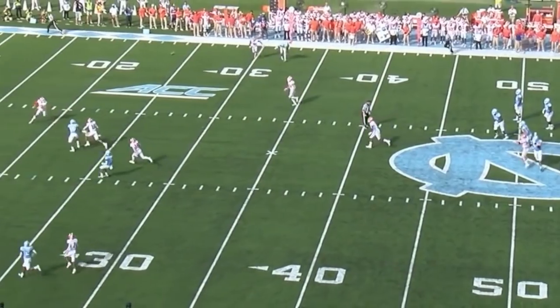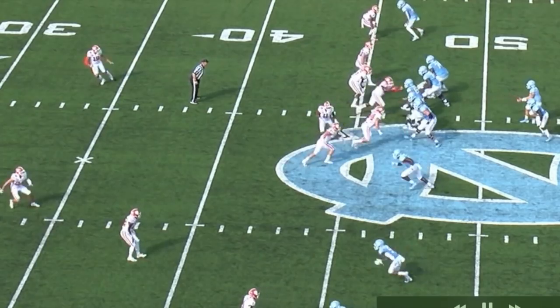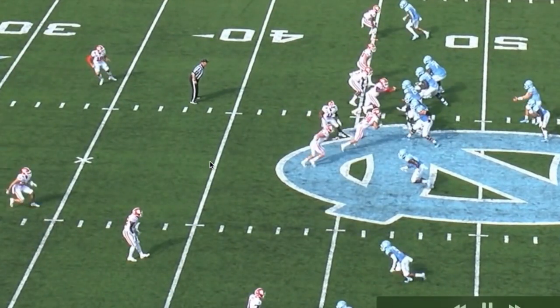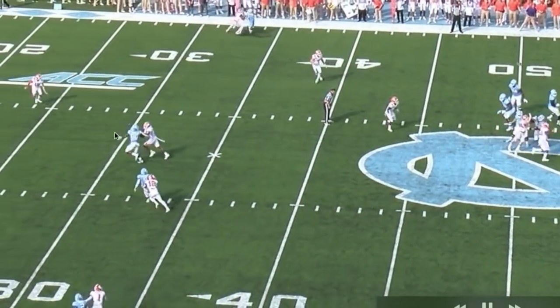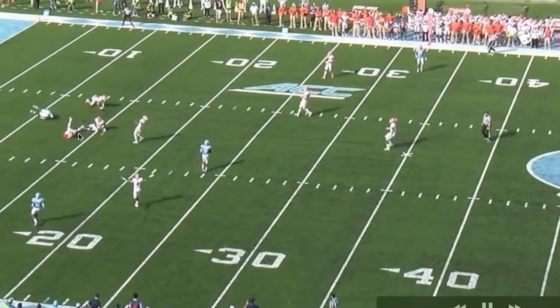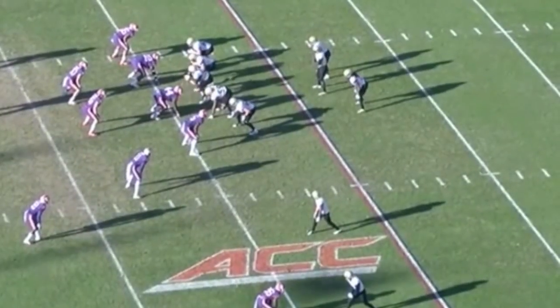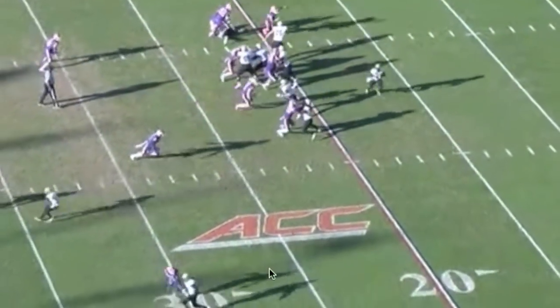From the linebacker spot, this gives you a great idea of his speed. He's going to come from linebacker to cover the slot receiver and keep up with him stride for stride. Now Isaiah Simmons doesn't always get his head around — he's not a pure corner, just a really athletic player who can cover people. You may catch him slipping on getting his head around once or twice, so be aware of that.